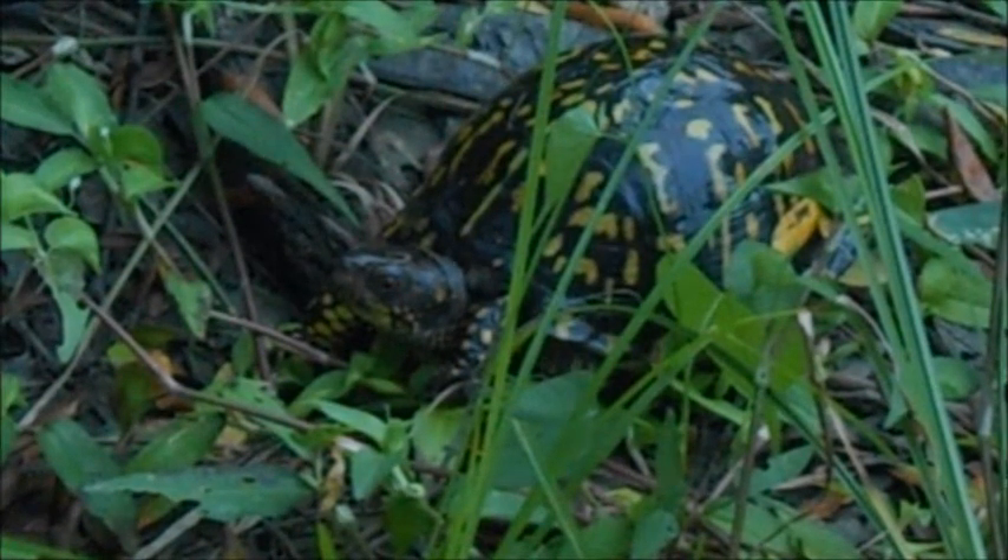These turtles hibernate in the winter — they can burrow up to two feet deep in the dirt, or they'll find some kind of hollow log or even an abandoned burrow from a mammal and hibernate in that.